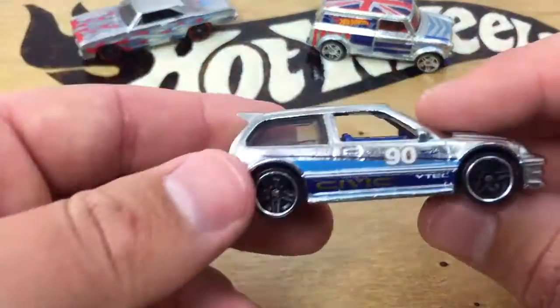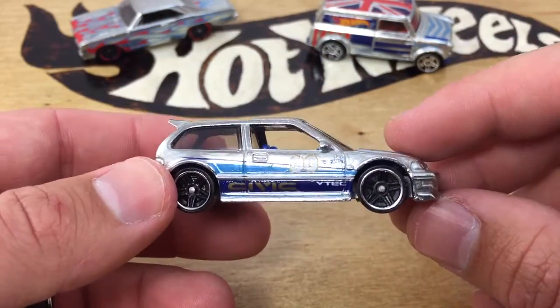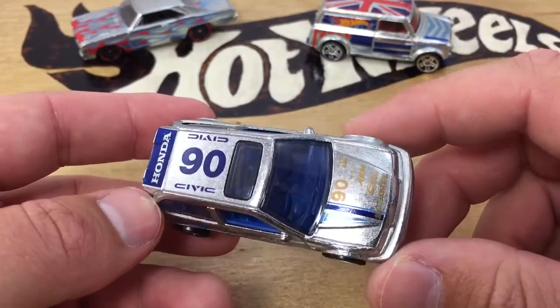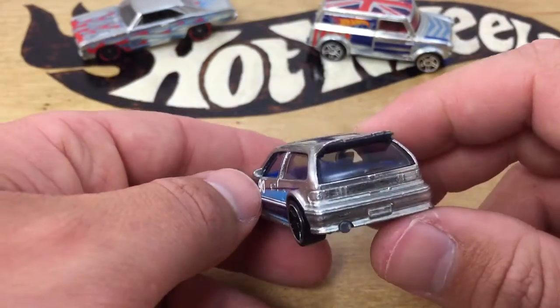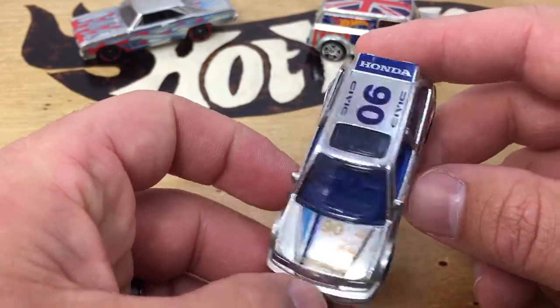Up next is the Honda Civic EF. This one looks awesome. I like the black version of this one that had the same deco scheme, and I really like the Zamac — it's just awesome looking. All kinds of racing tampos going on on this thing. It's just really cool.